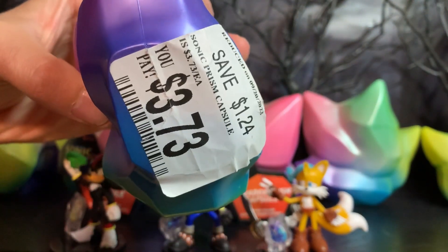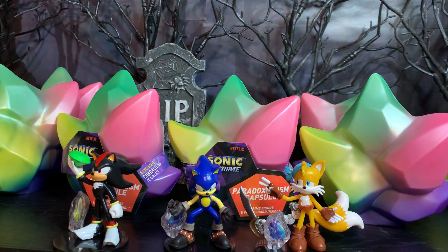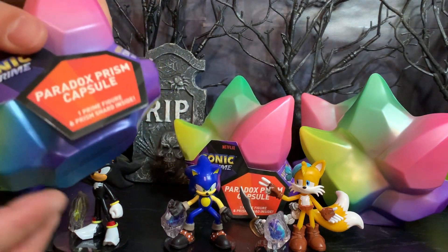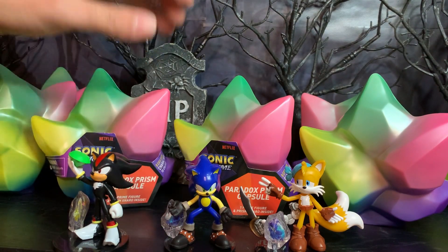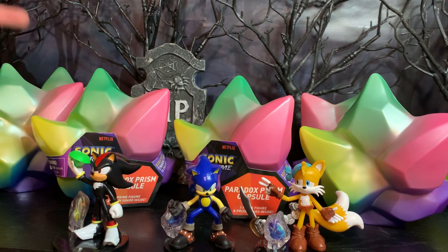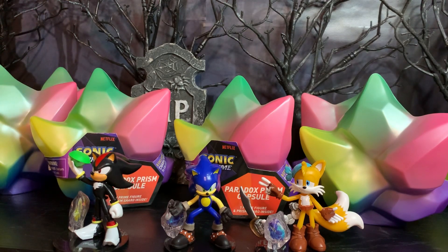They were $1.24 off, making them $3.73 each. I have to give a big thank you to everybody who commented that you can easily slip off the cardboard, check which one is inside, and slip the cardboard back on. So I did that for these four new ones. I actually already know which ones are in there — that was about two weeks ago — and I haven't had time to do a video until now, so I don't remember which is which, but I do know they are all new ones.